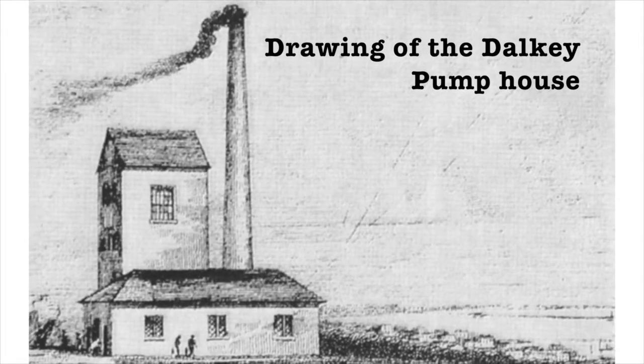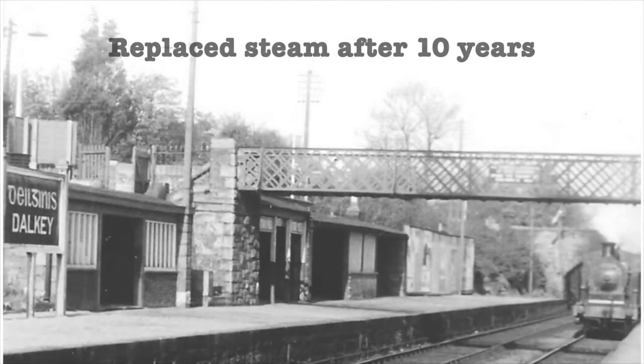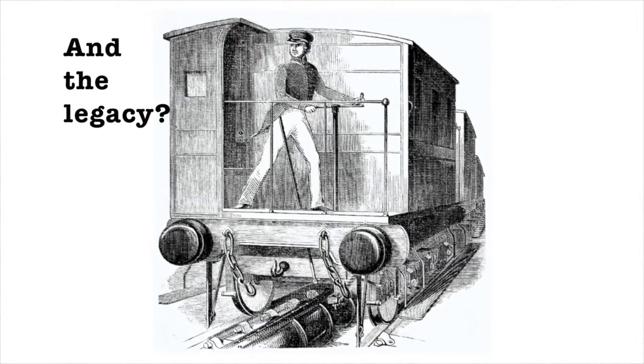The system was driven by workers in the pump house who knew little of what was happening at stations. While the Kingstown and Dalkey Atmospheric Railway ran for 10 years, the ultimate cost won the day, as it was more expensive than steam.